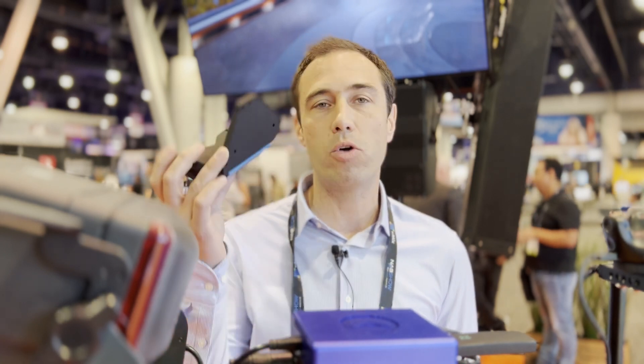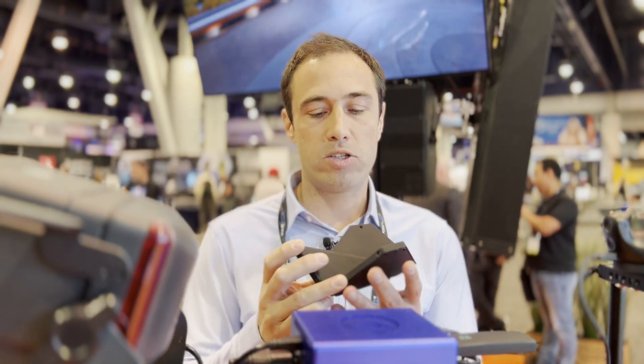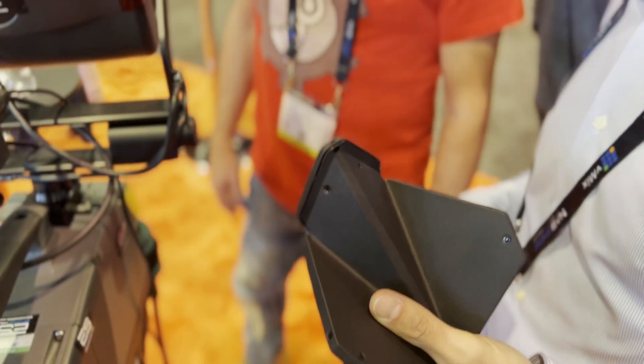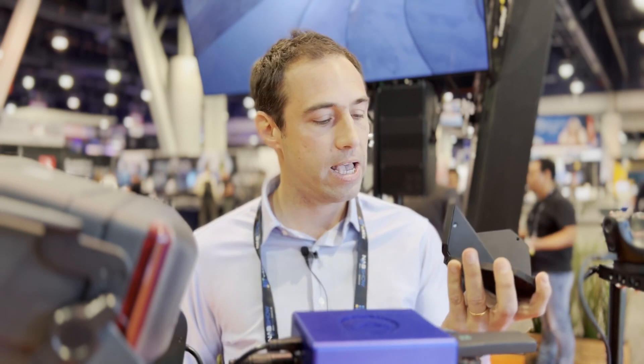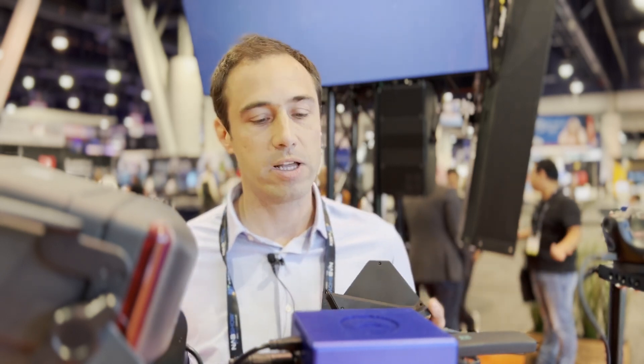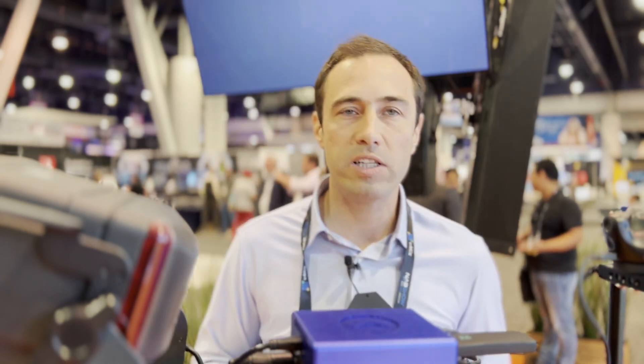We have two nice announcements here at NAB. The first one is our new SWAN tracker — it's a tracker for camera tracking that is bigger than other existing trackers on the market, so it's three times more accurate because of its size. And it comes with a nice LEMO connection, which is obviously much better and more professional than a USB connector.